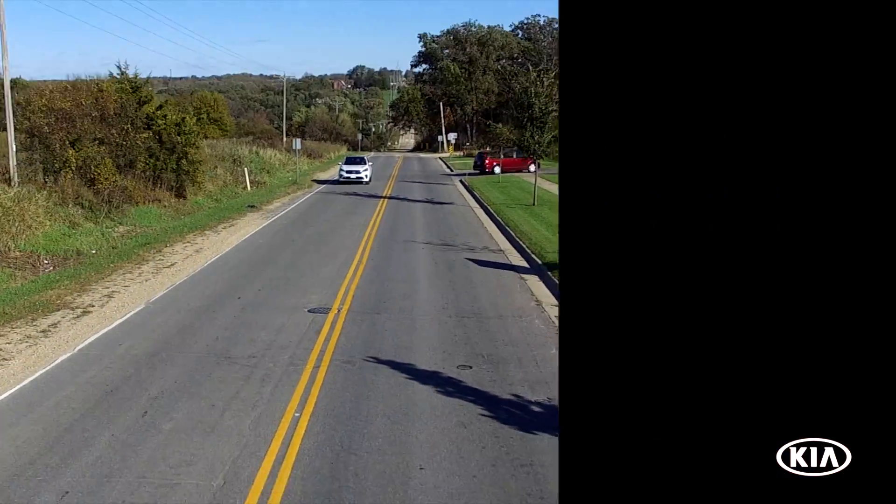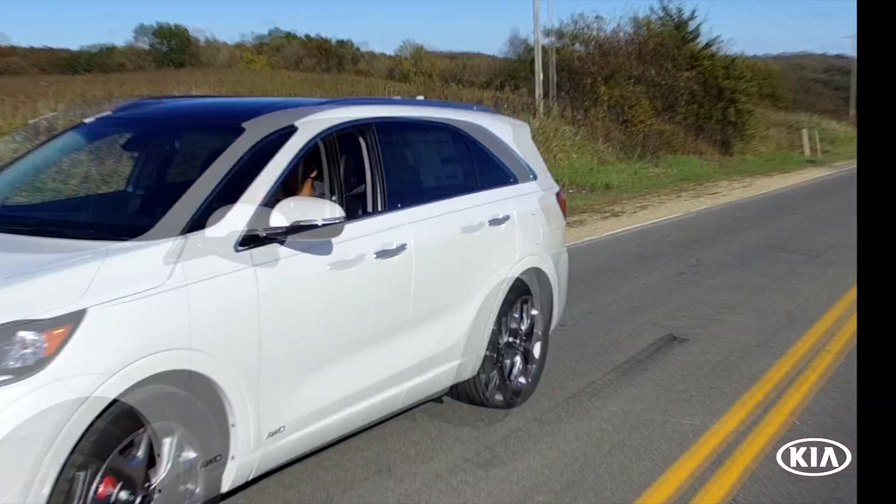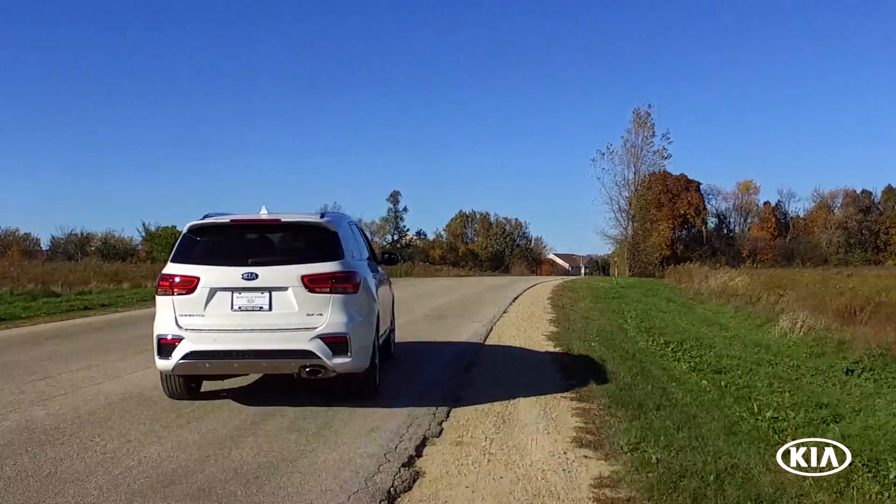Introducing the all-new 2019 Kia Sorento SX. The Kia Sorento is great for off-the-road or on-the-road activities.